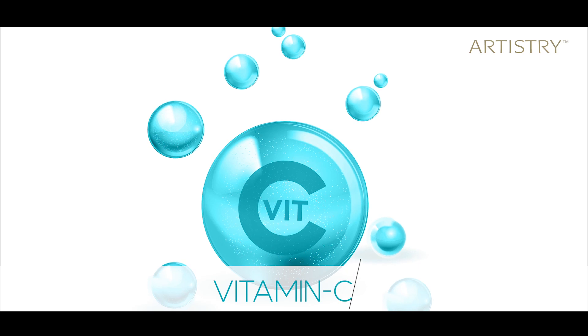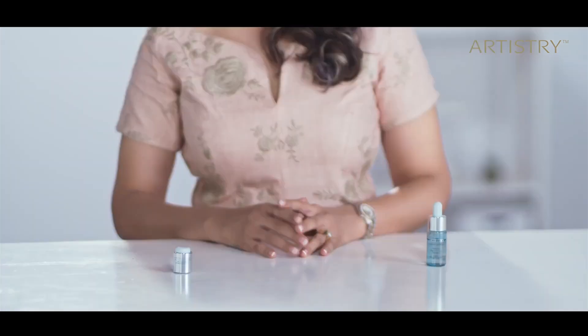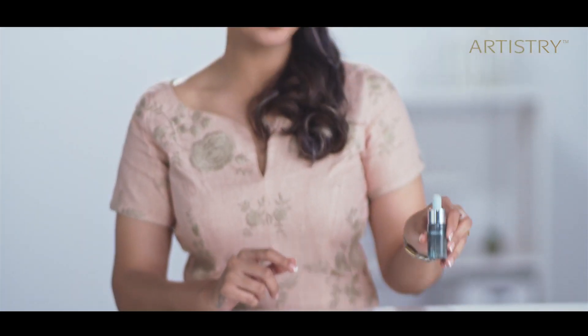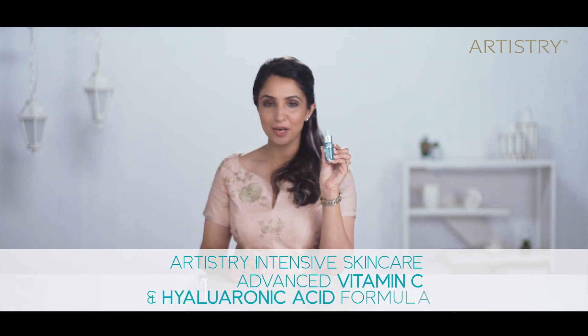And what's a great antioxidant? Vitamin C. And where do you find this elixir for your skin? Here in this little bottle — the new Artistry Intensive Skincare Advanced Vitamin C and Hyaluronic Acid formula.